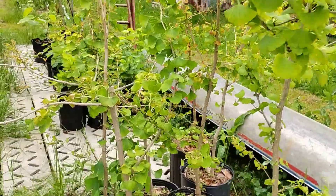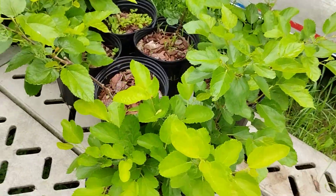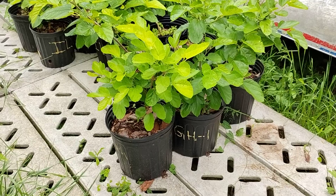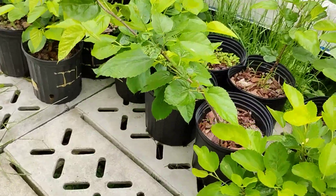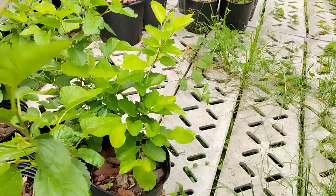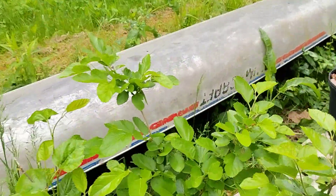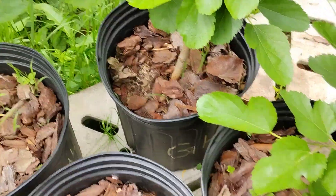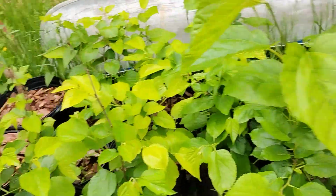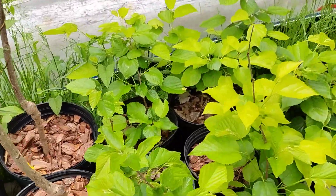Some Seedling Ginkgo Trees. And then two-gallon mulberries — we've got GH1. I think we're sold out of the Girardi on those now. Illinois Everbearing, and Shangri-La — this nice big one here is a Shangri-La. That might be all the varieties of those.